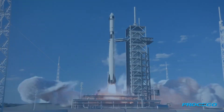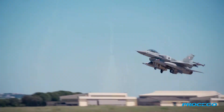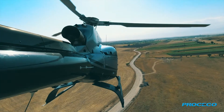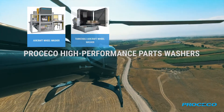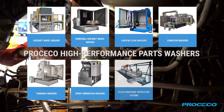Achieving repeatable cleaning results and meeting strict cleanliness standards are top priorities for aerospace parts manufacturers and MRO operators around the world. Proceco has built a reputation for high-performance part washers, and that's the reason why leading producers in the aerospace and aviation industry trust us.